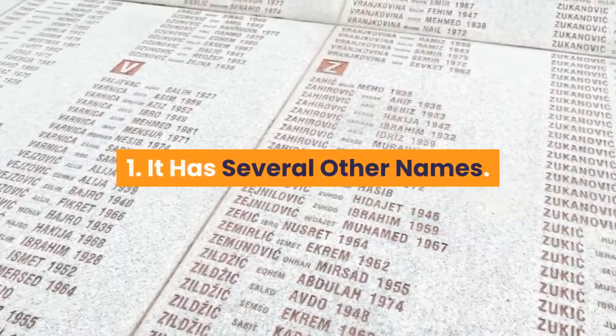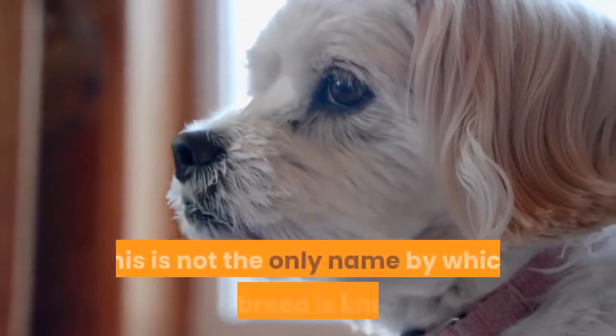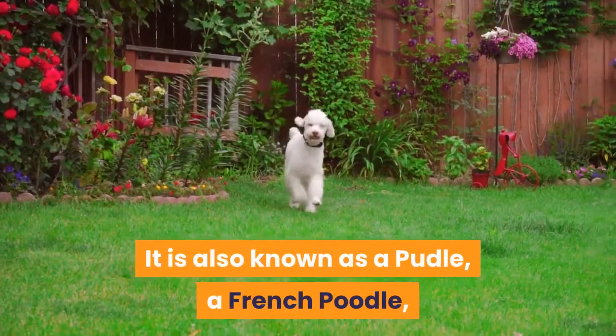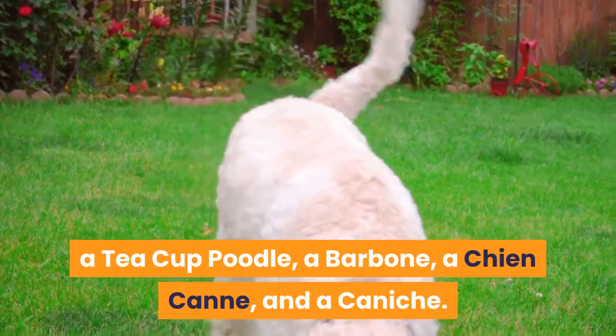Fact 1: It has several other names. While this breed is best known as the teacup poodle, this is not the only name by which it is known. It is also known as a poodle, a French poodle, a barbone, a chien can, and a caniche.